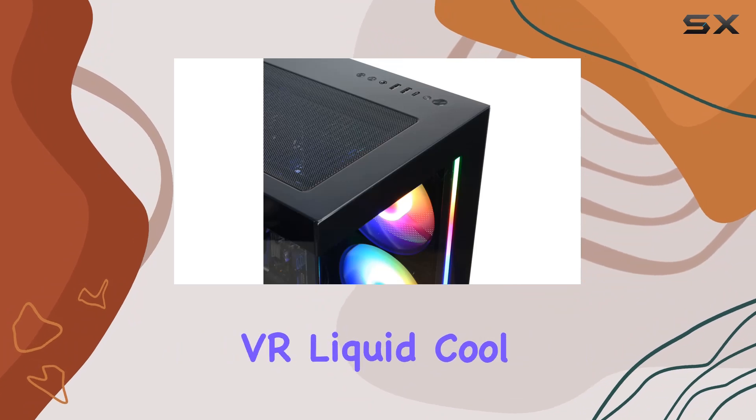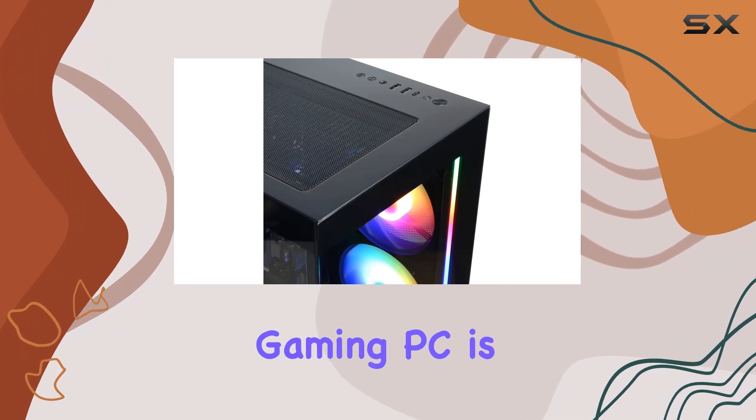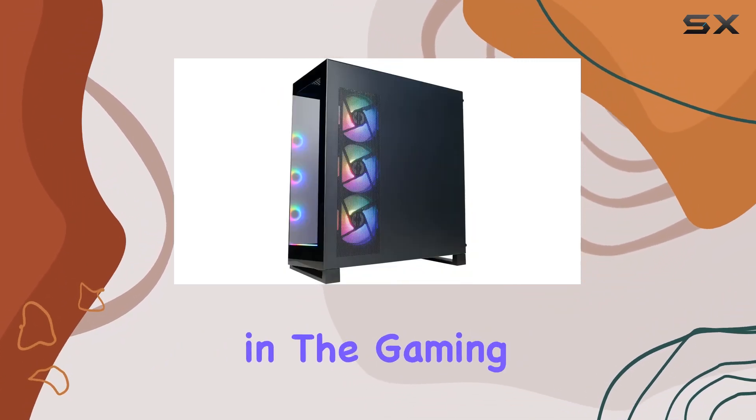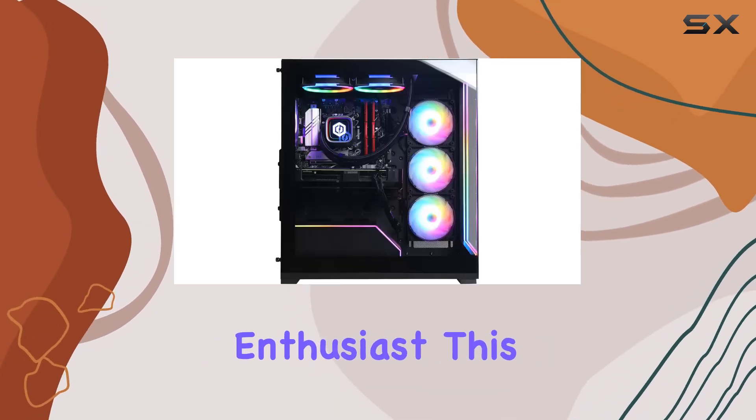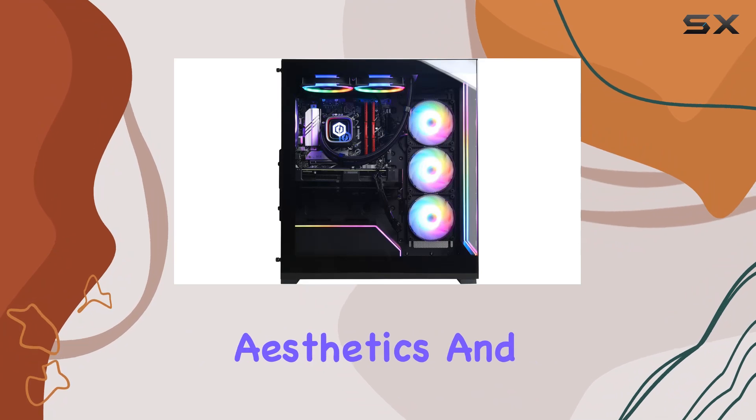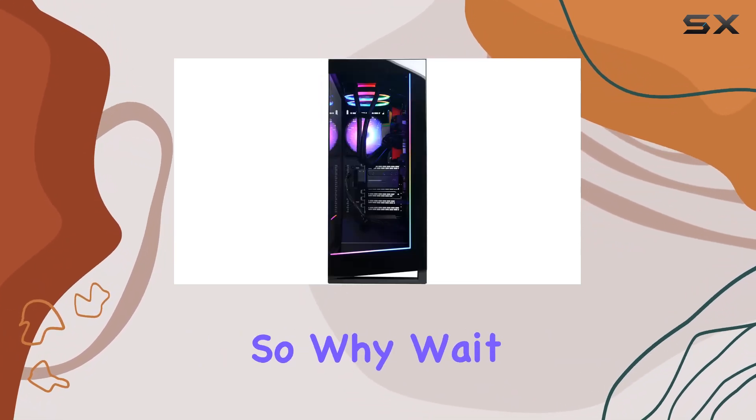In conclusion, the CyberPower PC Gamer Extreme VR Liquid Cool Gaming PC is a force to be reckoned with in the gaming world. Whether you're a casual gamer or a hardcore enthusiast, this PC delivers the performance, aesthetics, and reliability you need to dominate the virtual battlefield.